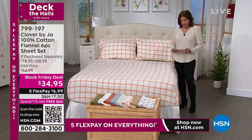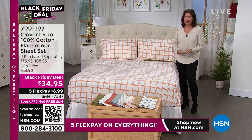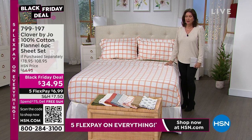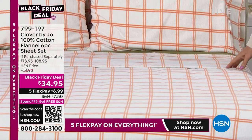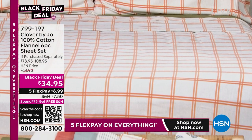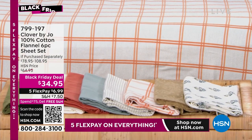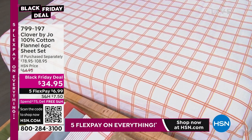It is cold out there, and it's so important to get into your sheets and just go — oh my god, it's so cozy, so comfy, and warm. That's what cotton flannel is all about. Clover by Joe is an incredible, beautiful line that Joanna Garcia Swisher brings us. Come on out, Joanna, because this is a Black Friday deal.